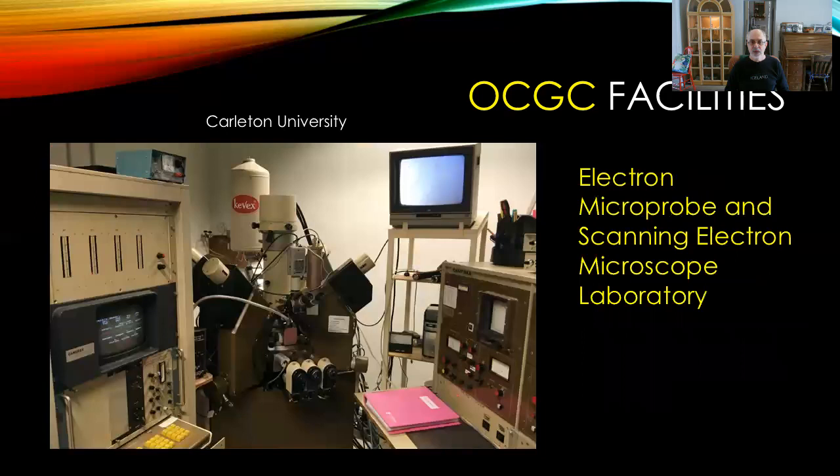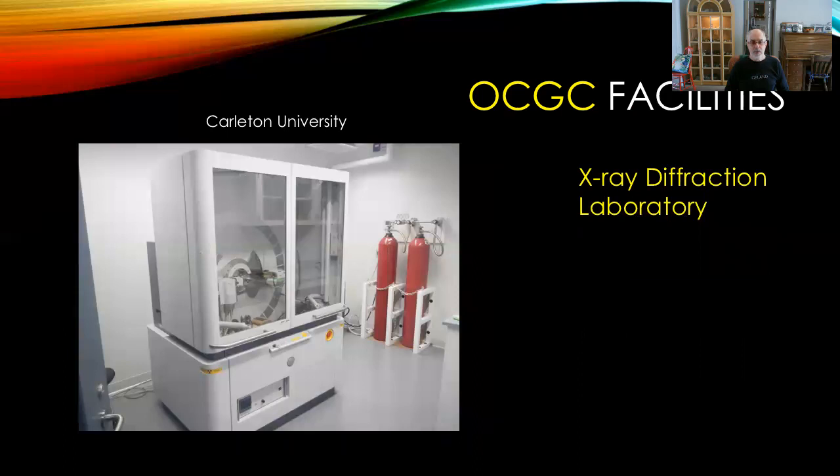Carleton also has an electron microprobe and scanning electron microscope laboratory, as well as an x-ray diffraction laboratory hosting a brand new analytical instrument.